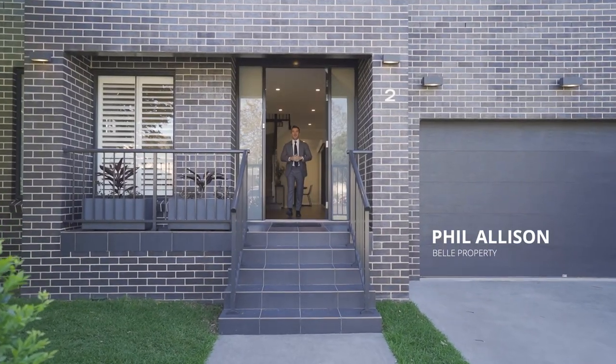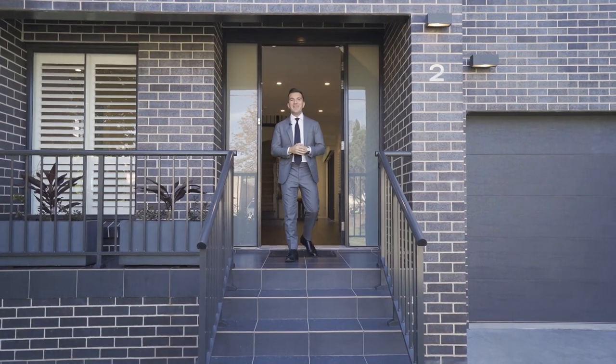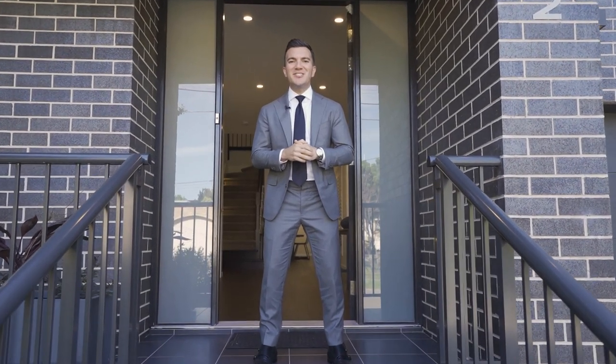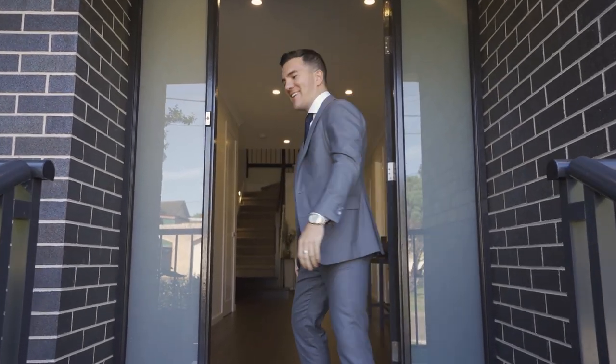Welcome to 2 Chevelle Street in North Ryde, an ultra-modern family home situated in one of North Ryde's most premier pockets. When this home was designed, it certainly had entertaining with friends and family in mind all year round. Let's go check it out.